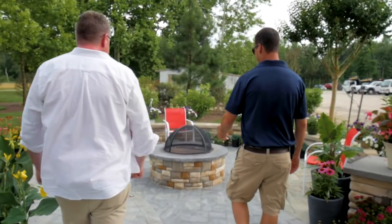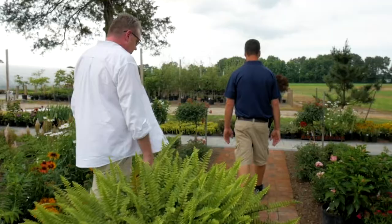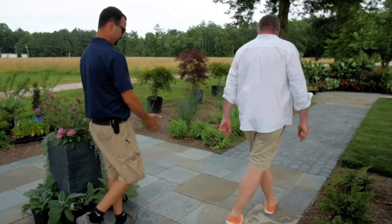You also have some great hardscape designers here on staff, and this is something you specialize in. Yes, we are a full-service landscape design installation and maintenance company. There's a lot to choose from, and we created a showcase garden so that you could actually come out here, feel, touch, see a lot of the different products that we actually installed.